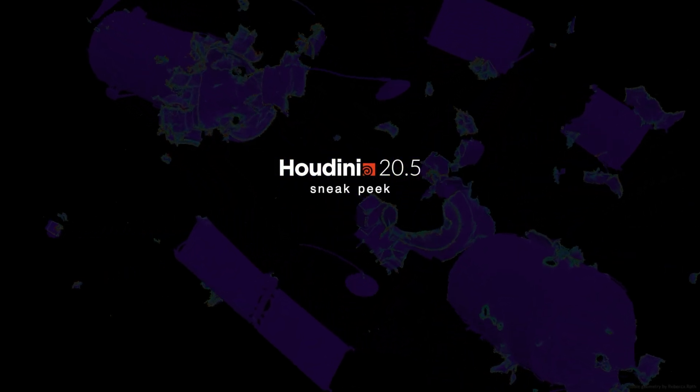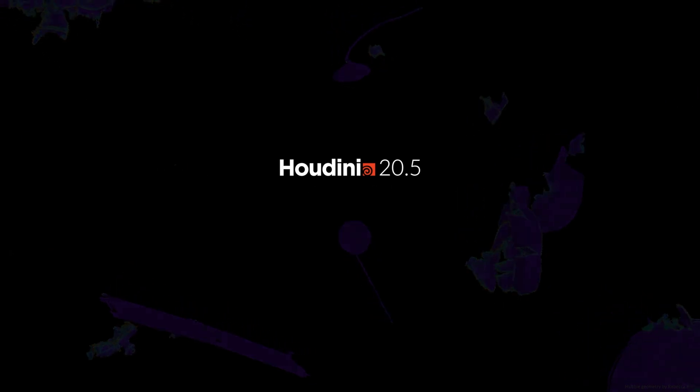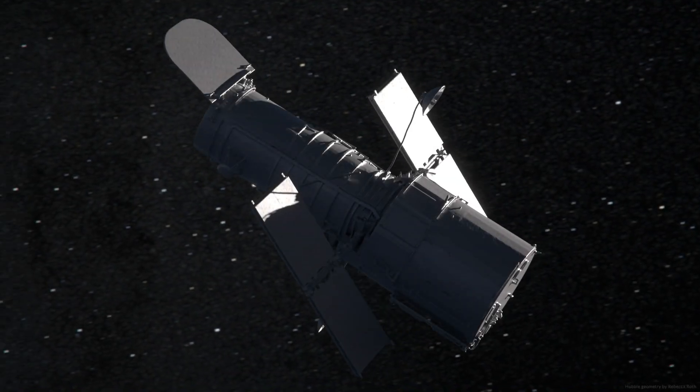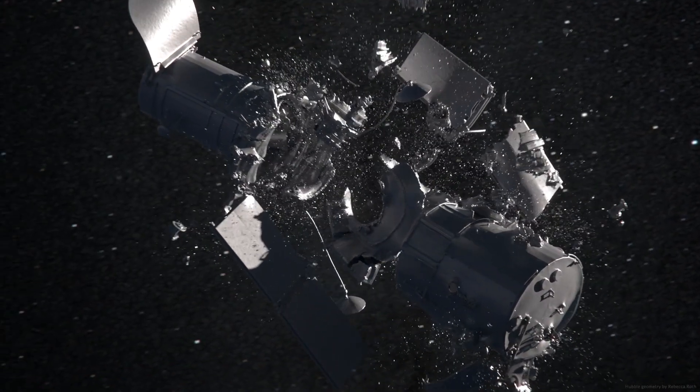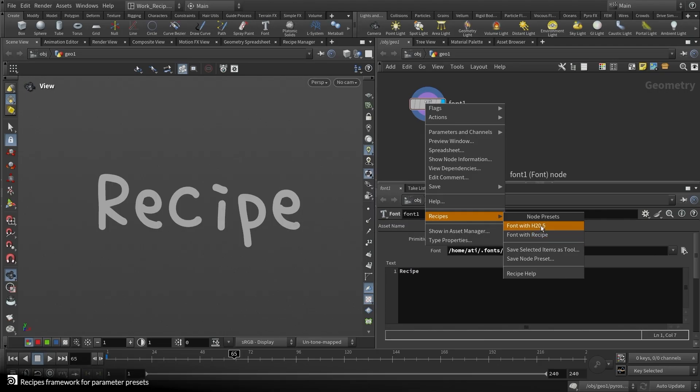I'm excited for this and you should be too. Hey everybody, welcome back to my channel. In this video, we're going to talk about some of the incredible things that SideFX is doing with their next release, Houdini 20.5. In the little teaser video that we got last week, we got to see quite a few new tools that are coming out for us as artists.